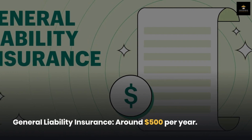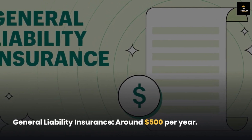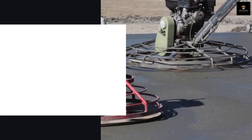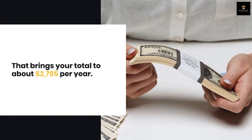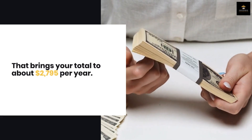General liability insurance: around $500 per year. Commercial auto insurance: approximately $1,200 per year. Contractors' tools and equipment coverage: roughly $1,095 per year. That brings your total to about $2,795 per year.